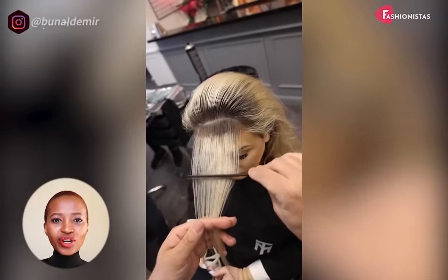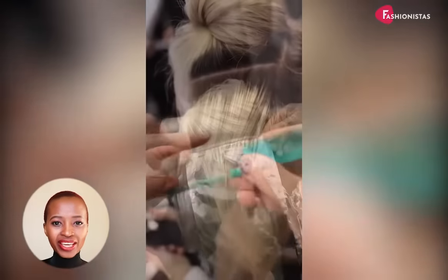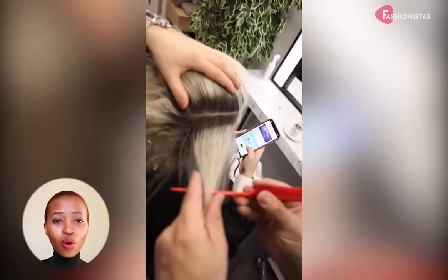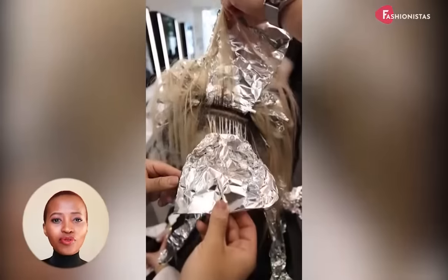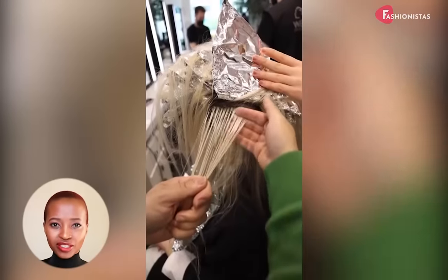An extra-long hairstyle may be ideal for a round face too — it slims the cheeks while adding movement below the face. This style is perfect with either a center part or a side part. Avoid any styles that are excessively voluminous on top or around the cheeks, as this will only accentuate the roundness of the face.